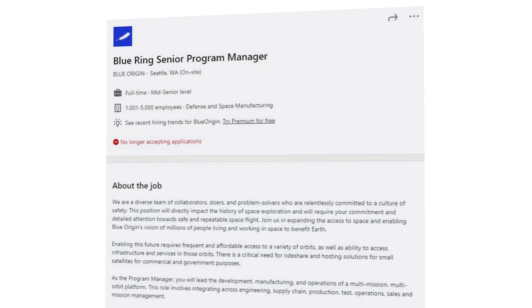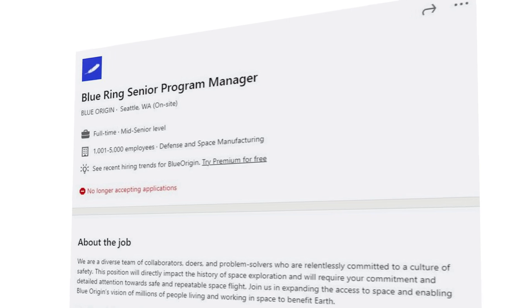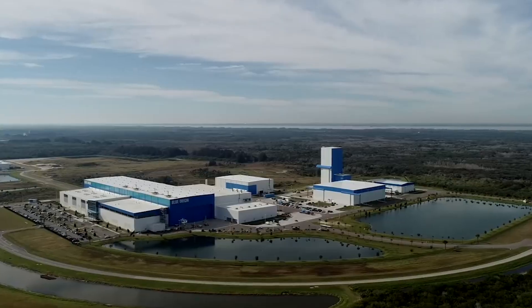Earlier this year in January, Blue Origin posted a job opening for a position titled Blue Ring Senior Program Manager. At the time, this was practically all the information we had on the project.